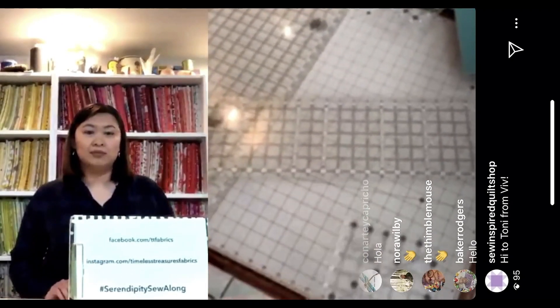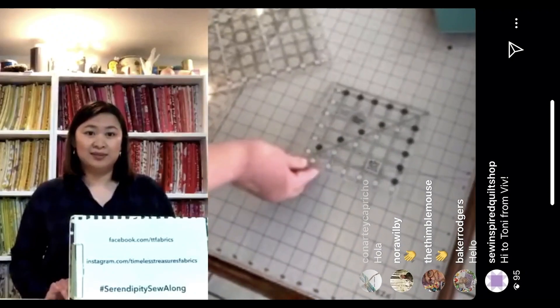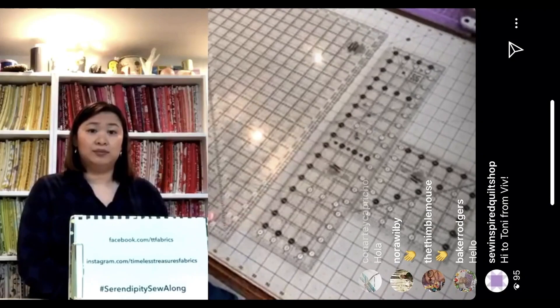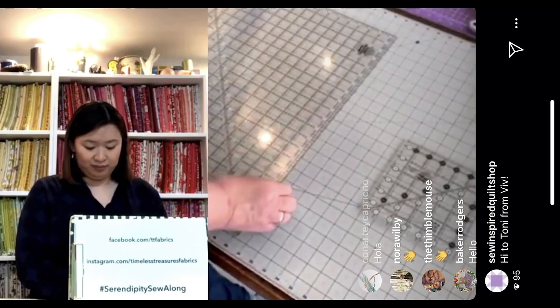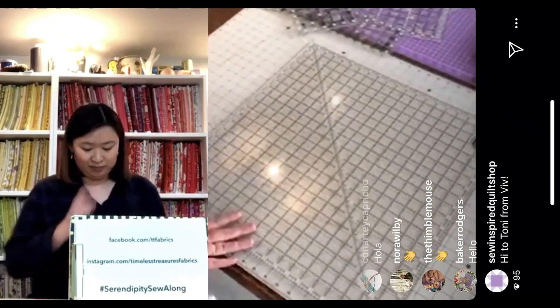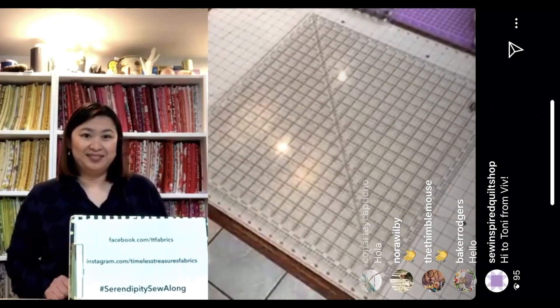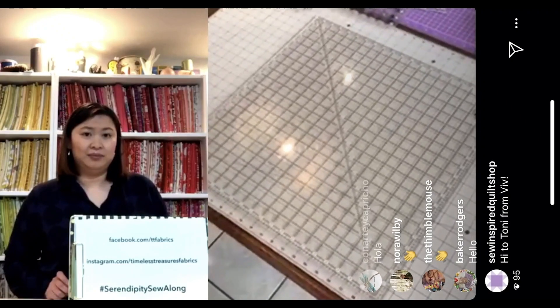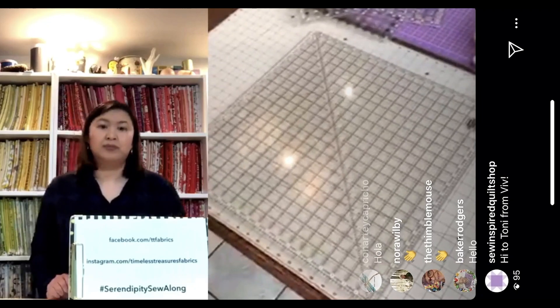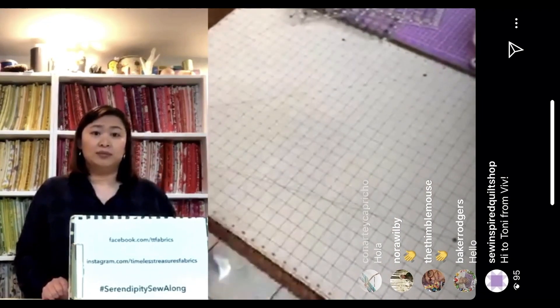Later on you'll find that a 6½ inch square is very helpful. If you don't have a long ruler that measures 24 inches, one that measures at least 18½ will work. Jen and I lovingly call this ruler 'Big Mama' — it's the largest Creative Grids ruler, the 20½ inch. If you have an 18½ or 16½ instead, those will both be helpful too. Those are the tools we'll be using throughout the process, along with your mat and rotary cutter.